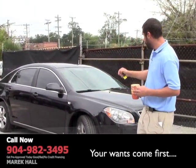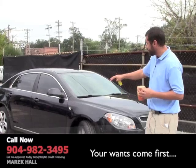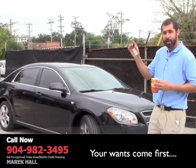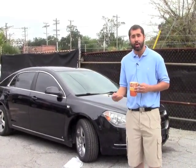Behind me is a beautiful 2008 Chevy Malibu LT1 — it might be an LT2 actually, because as you can see, you have your rims on it, you have a sunroof, you have a remote start, and beautiful chrome accents all over the vehicle. All of our vehicles come with a Carfax report. This vehicle here is $13,990.